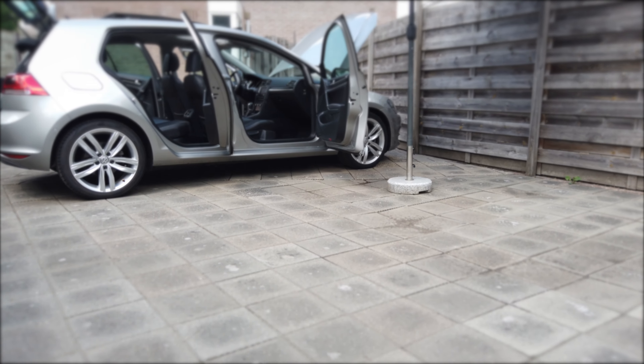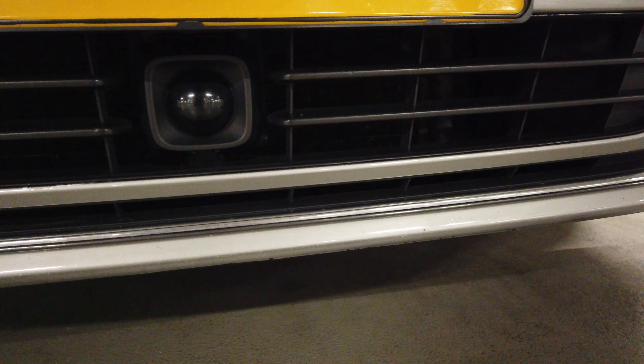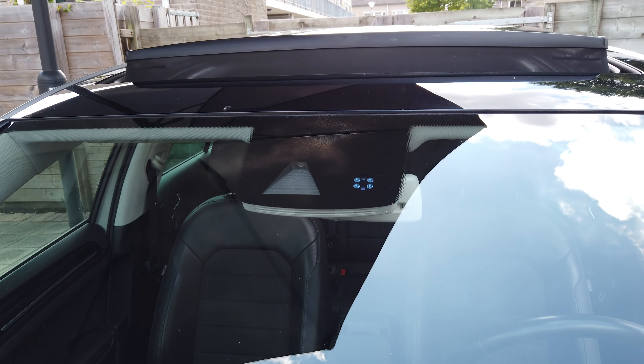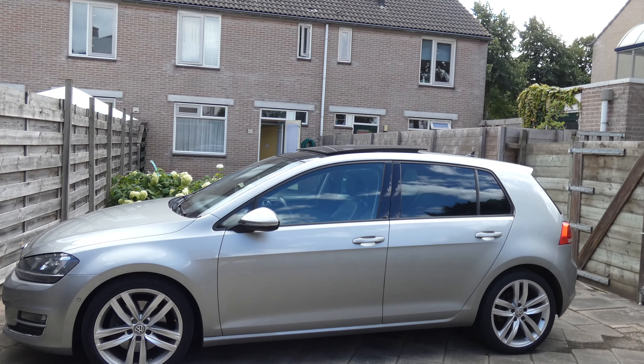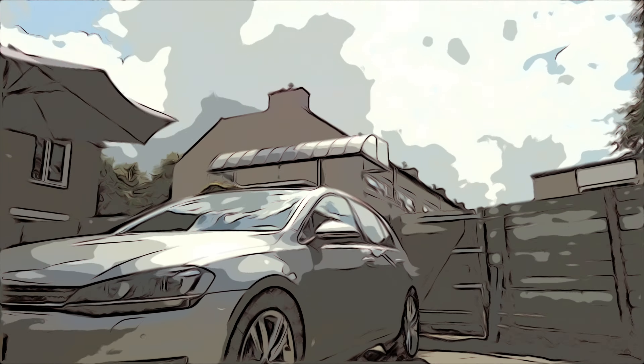Despite it not being a GTI or Golf R, it is fully loaded with options like a panoramic sunroof, adaptive cruise control, front assist, lane assist, a DSG — because let's face it, I'm lazy — and lots more good stuff that I really didn't want to be retrofitting anyway.